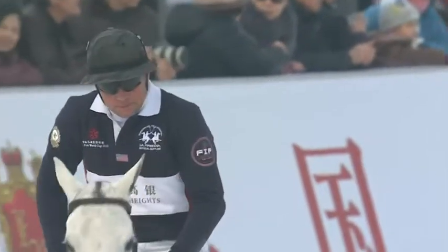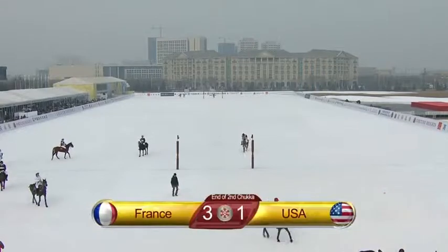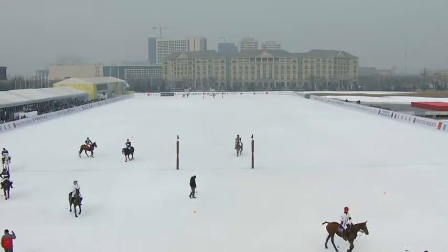That would have been an excellent shot if Azaro had actually made it. Had that been a goal, that would have been the goal of the tournament so far.